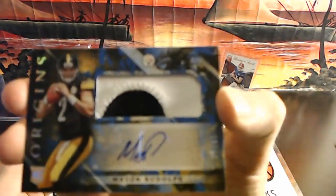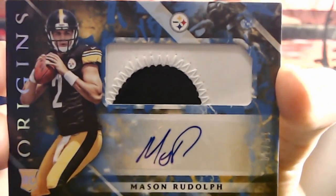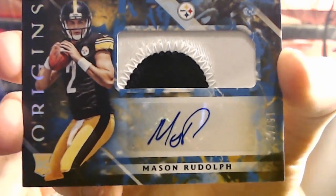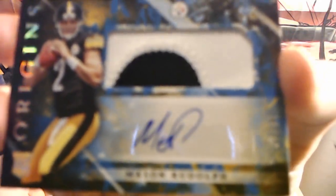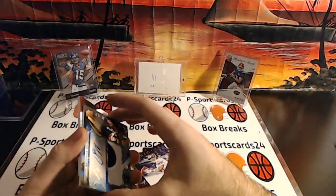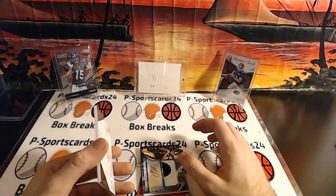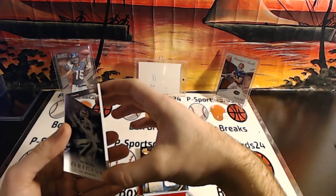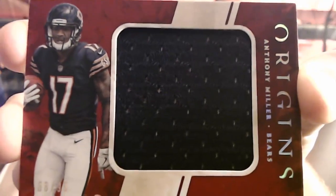Mason Rudolph out of 49 — he's been selling pretty well. Nice chunk patch there. Venn gets Mason Rudolph. And then an Anthony Miller Jumbo out of 99 — Anthony Miller Jumbo Jersey. NFC North.